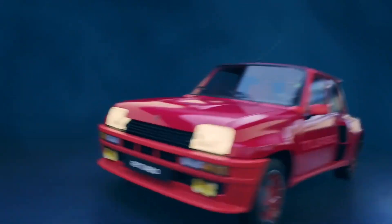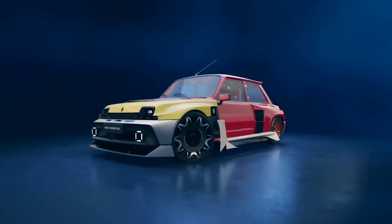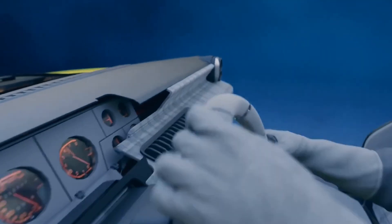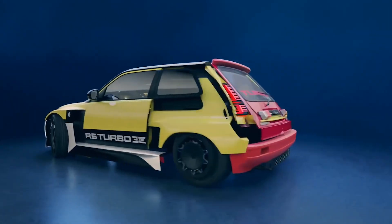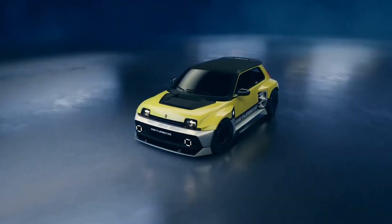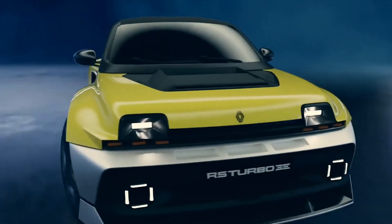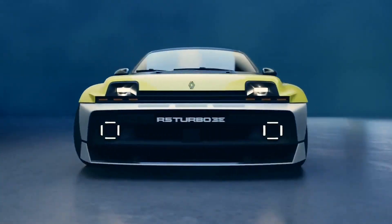Renault is bringing back one of its most iconic performance cars in a revolutionary way. The Renault 5 Turbo 3e is a high-performance, all-electric reinterpretation of the legendary Renault 5 Turbo and Turbo 2 from the 1980s, blending retro styling with cutting-edge technology. With 540 horsepower from its rear in-wheel electric motors, this modern-day pocket rocket delivers blistering acceleration — zero to 100 kilometers per hour in under 3.5 seconds and reaching 270 kilometers per hour on the track.